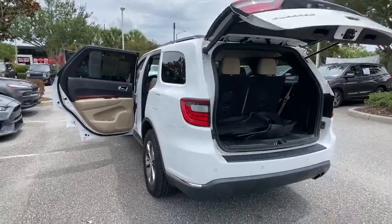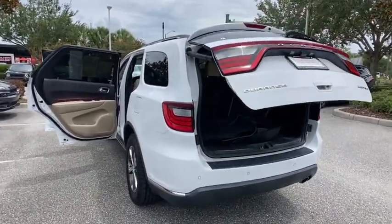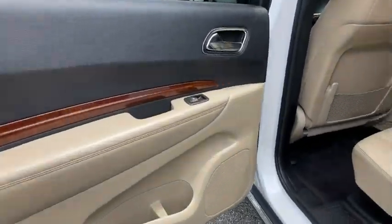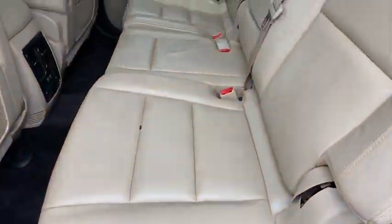Backup camera, remote engine start, keyless entry, power passenger seat, stability control, traction control, anti-lock braking system, steering wheel audio controls, leather wrapped steering wheel.